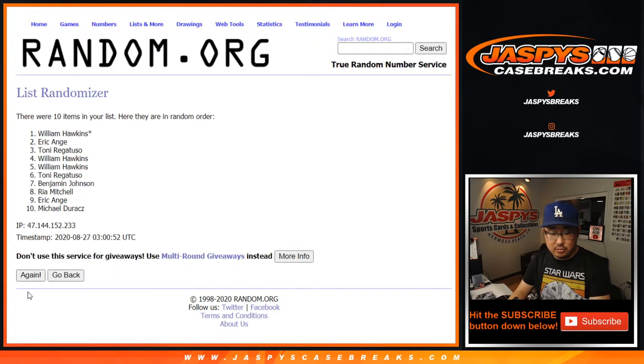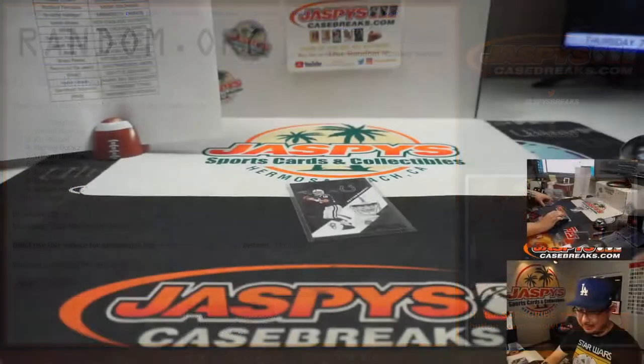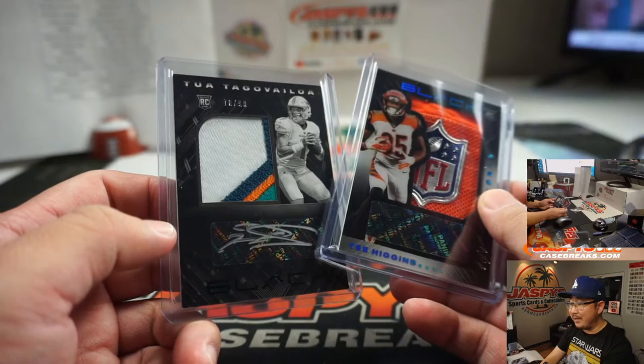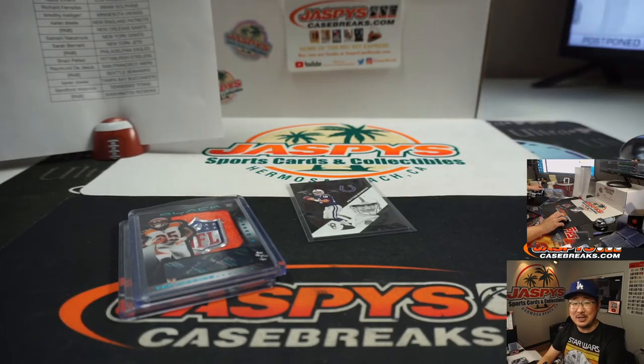After 8 we've got Tony — so Tony, you'll get that extra card and any others that I may have missed. Thanks for watching, thanks for breaking with us, ladies and gentlemen. If you want a reason to do Panini Black Football, maybe that. Maybe they should have found Silver Inc. right there too, for that sticker. Alright, thanks everybody — we'll see you next time. Jaspyscasebreaks.com.